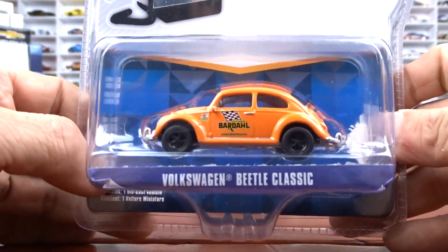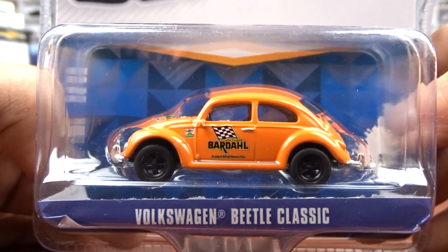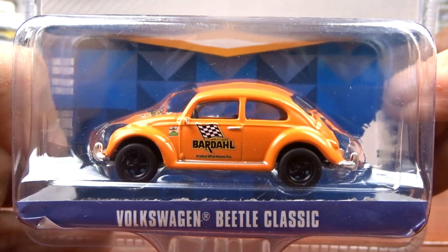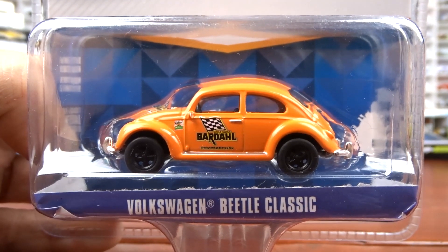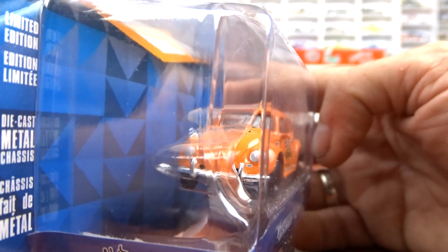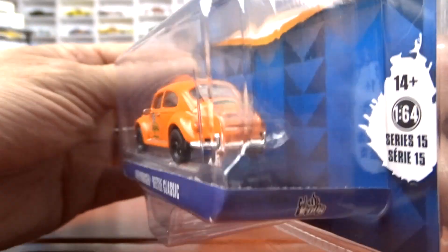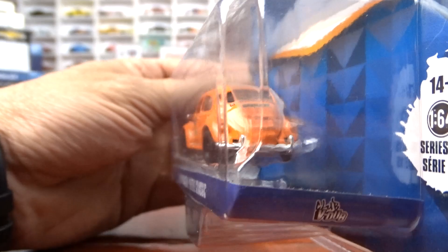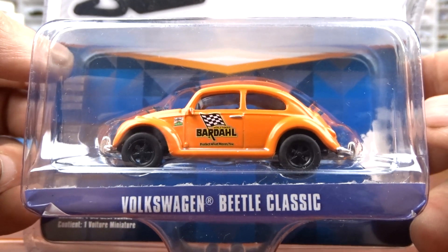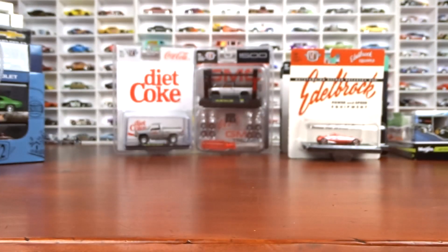Then I got another Volkswagen Beetle classic done in orange with black interior. It's Bardol — I'm probably not saying that right — with sort of a racing theme on it. It kind of goes with the diorama I'm building, so it might be alright. I might end up giving this one to a friend of mine who has an orange Volkswagen. I haven't decided yet. So I got two Volkswagen Beetles this weekend, which is a little different for me.